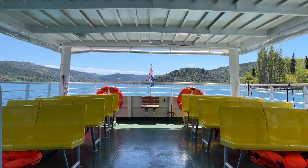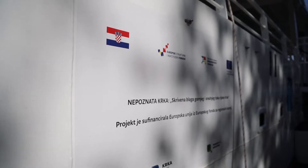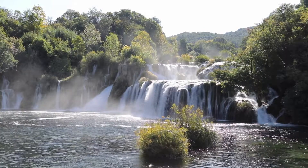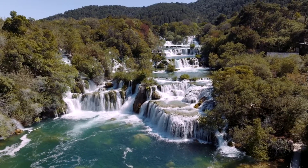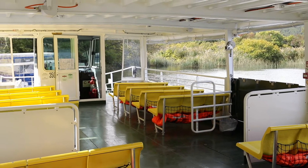U sklopu provedbe mjera održivog razvoja nabavili smo dva elektrobroda koji su označili početak elektrifikacije naše brodske flote. Vrlo smo zadovoljni jer smo podigli razinu zaštite vodenog ekosustava na rijeci Krki. Također izleti brodom od uvijek predstavljaju atrakciju i privlače brojne posjetitelje.